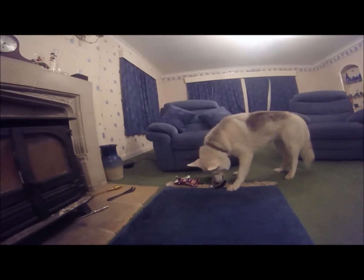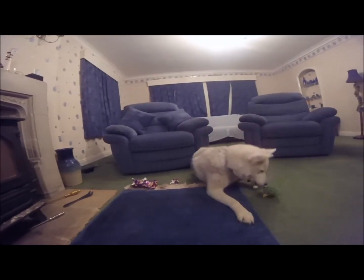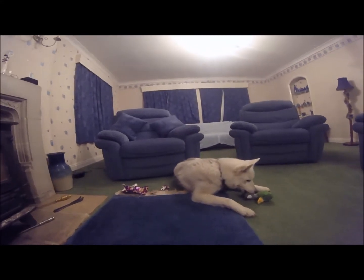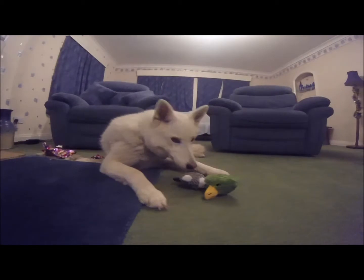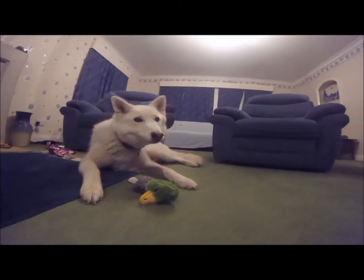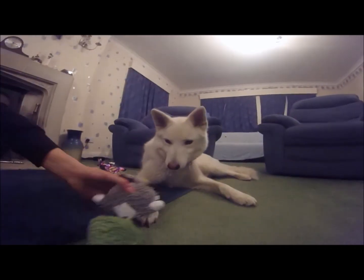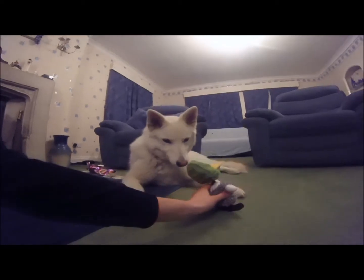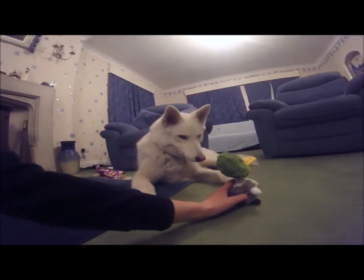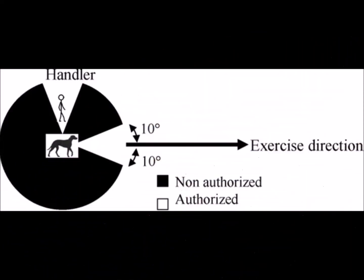The military tasks also included defending the handler. The performance of each dog was calculated as the number of tasks completed successfully. What they found was that dogs which received the most punishment for incorrect behaviour had the lowest performance in both obedience and working tasks, and importantly were the most distracted during training sessions.